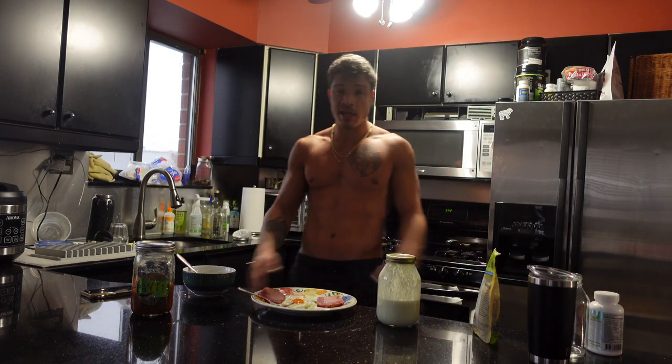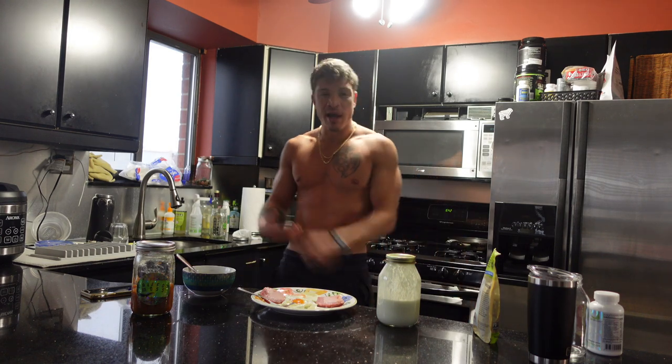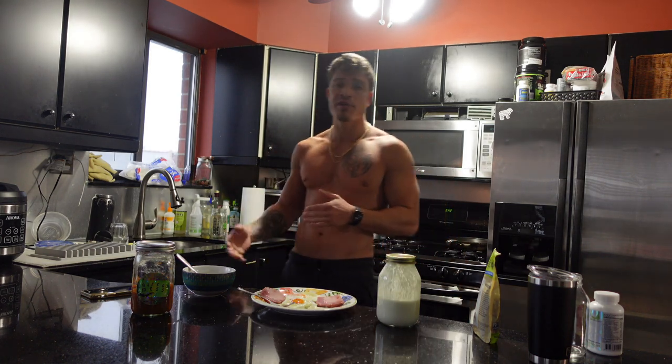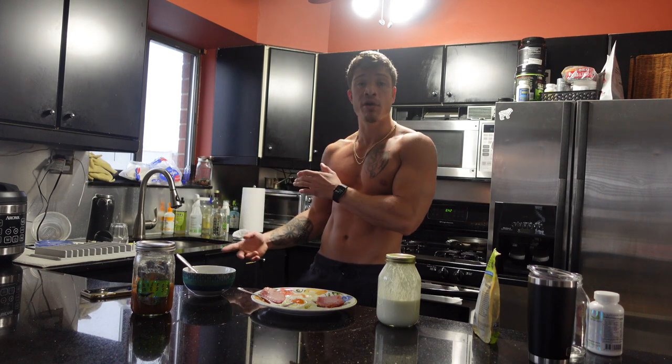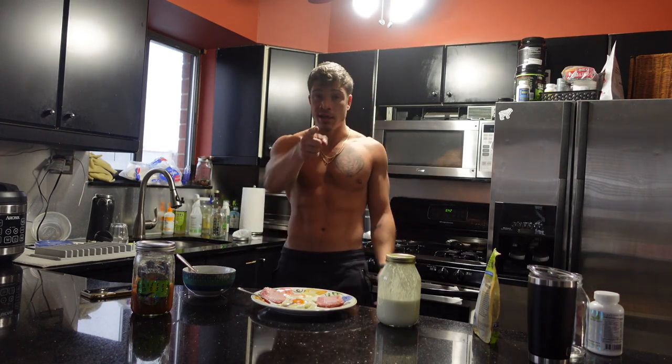We're going to eat this meal. I've got a client coming in 15 minutes. I've got a few clients today. I'm going to be training around 12:30, so I'm going to get one more pre-workout meal in after this, probably around 10:30. I'll see you guys there. Let me eat.